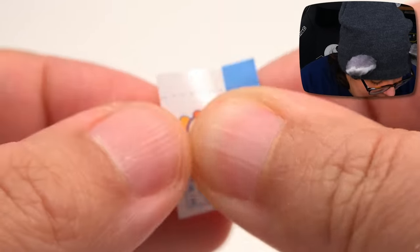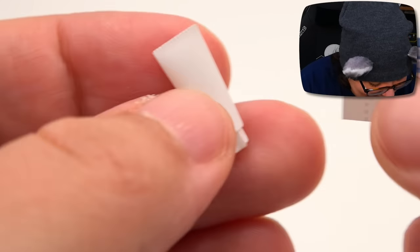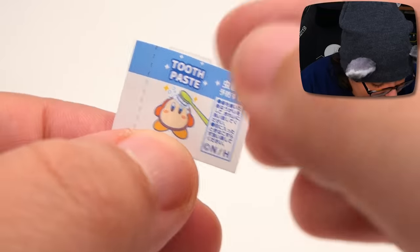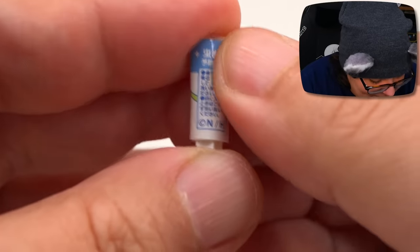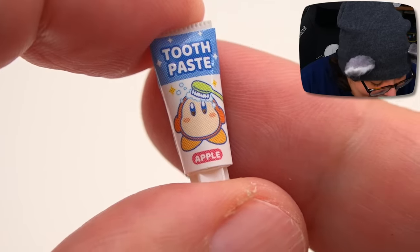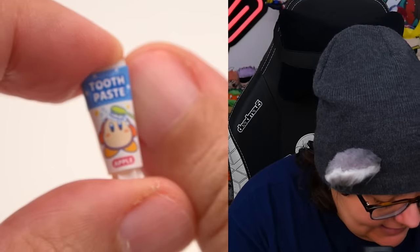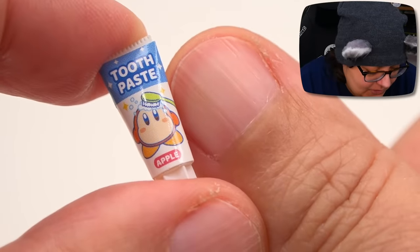We're gonna put the sticker here — we'll start from the top and go to the bottom, wrap this side first, and wrap this one over it. Yes, we got it! Beautiful. Here is our toothpaste — the sticker is sticking out a little, but here's the toothpaste and it is apple flavored. Well, don't eat it, but apple inspired. It is so tiny — basically the size of my thumbnail.